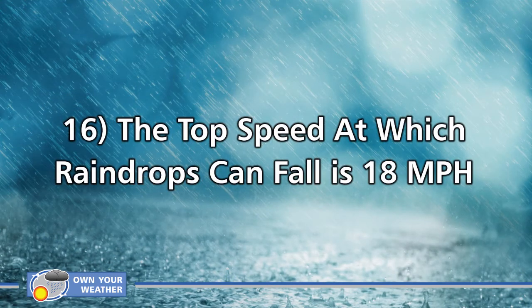Number 16: the top speed at which raindrops can fall is 18 miles per hour or 29 kilometers per hour. You might find that hard to believe listening to rain on a roof at night, but there are factors that slow it down. Drag and air resistance cause rain to fall much slower than expected, and the surface area of the raindrop itself also influences speed significantly. Bigger raindrops naturally fall at a higher velocity than smaller ones.